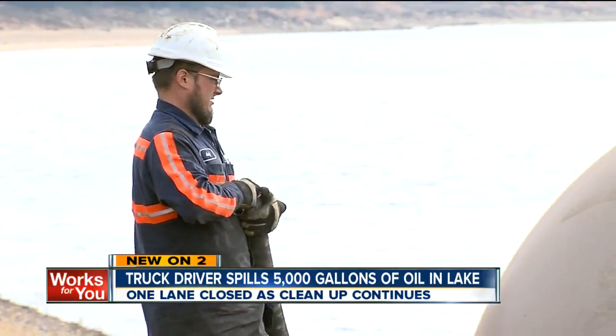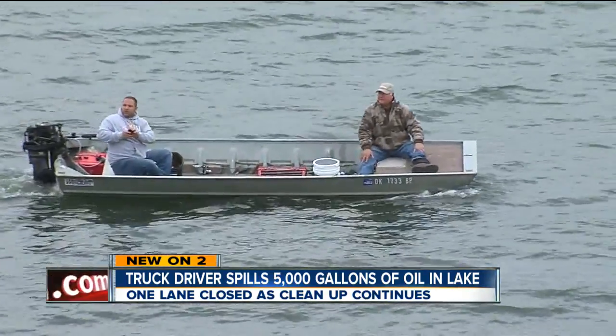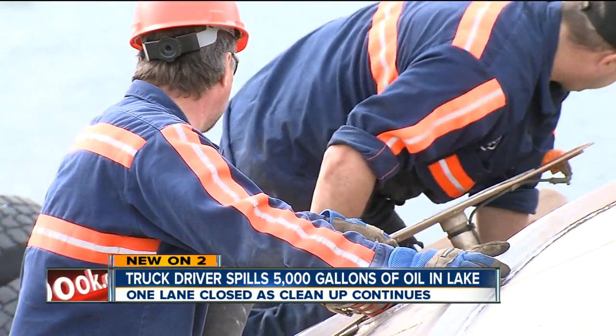A little bit of oil can create a very big sheen, so it looks a lot worse than it is. Mark Berche from the Department of Environmental Quality says this oil isn't hazardous to these interested fishermen or area residents. That's because the city doesn't have any water treatment plants on this lake, therefore no one is drinking the water.